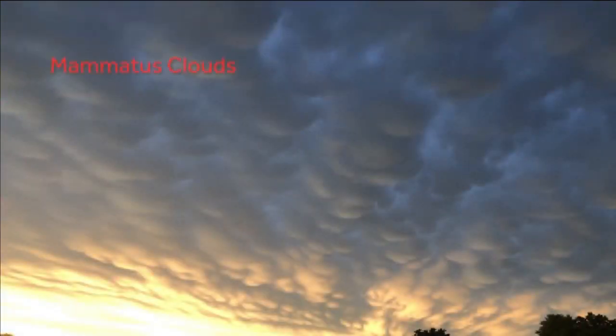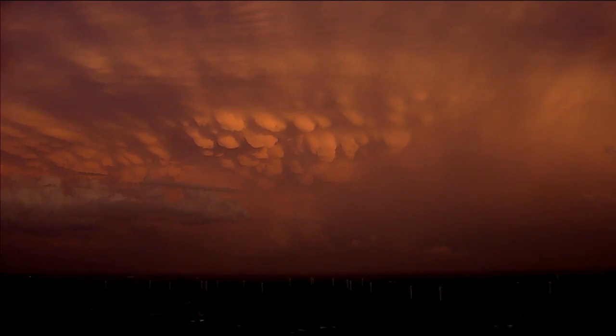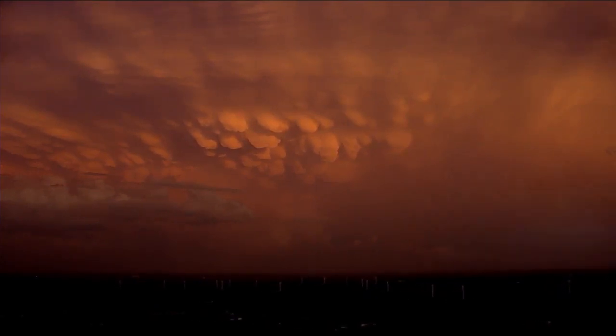Finally, we come to my favorite. Mammatus clouds are made of ice crystals that are heavier than the cloud droplets above them. They are high level clouds you will see underneath thunderstorm anvils, but they do not necessarily mean tornadoes as many people believe.